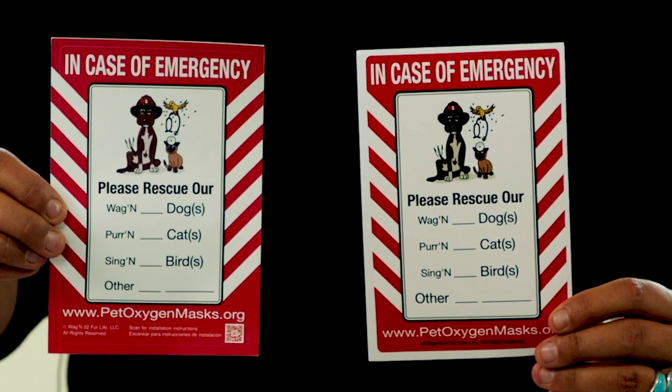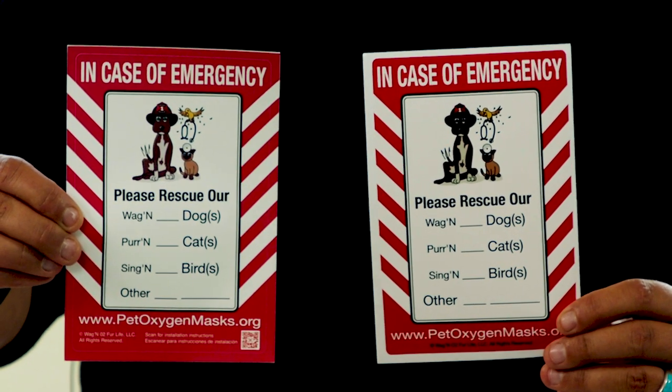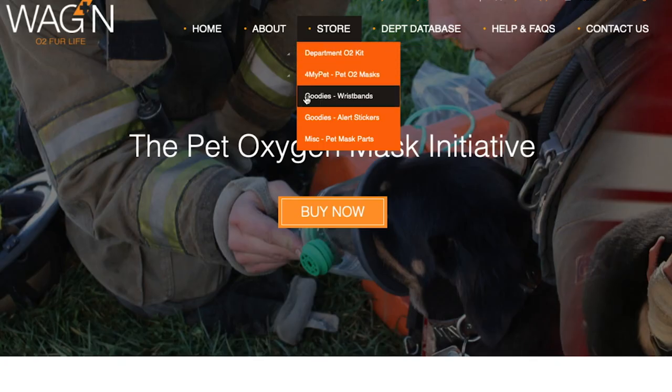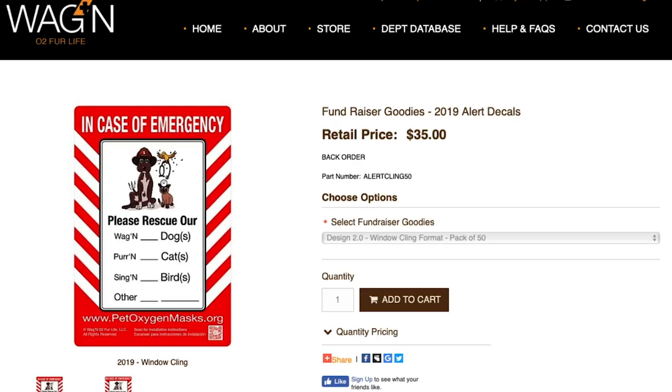Getting those masks to first responders is a very important step. What's also very important is for first responders to know they have pets on the premises. This is achieved by displaying one of our alert stickers. We have two different formats with the same design: one is a sticker you can stick on a door or window, and the other is a window cling that you would place inside a window by the front or back door. We offer them in bulk as one of our fundraising goodies.